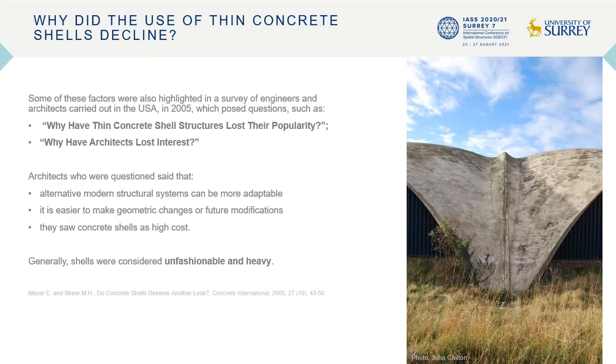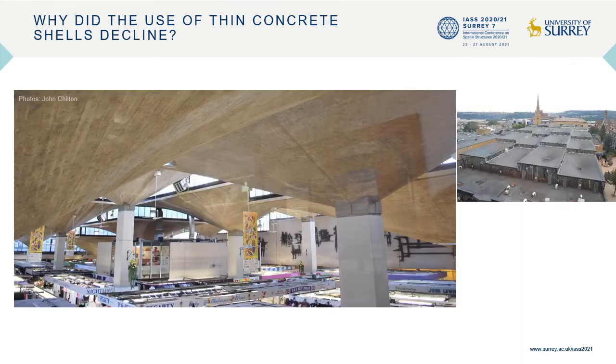Some of these factors were also highlighted in a survey of engineers and architects conducted in the USA in 2005, which posed questions like why have thin concrete shell structures lost their popularity and why have architects lost interest? This found that although some reinforced concrete shells were still being constructed in the USA, they were predominantly standardized and industrialized air-inflated systems such as Binnie shells. Architects commented that alternative structural systems can be more adaptable, it is easier to make geometric changes, they saw concrete shells as high cost, and generally shells were considered unfashionable and heavy.